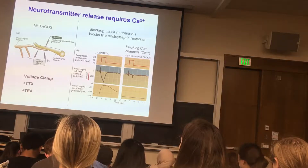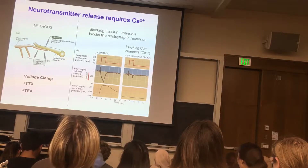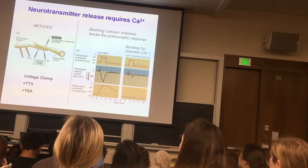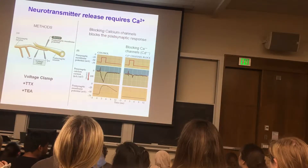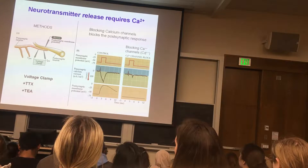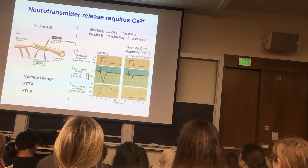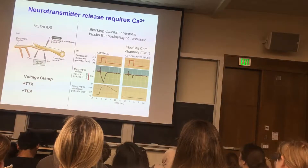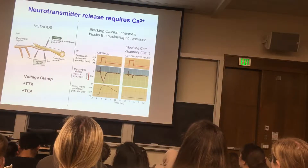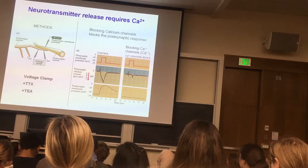This is the giant synapse again, recording the postsynaptic membrane potential. The postsynaptic response is a bioassay for whether a transmitter is being released at this chemical synapse. You can voltage clamp the presynaptic nerve terminal, using TTX and TEA to block all voltage-sensitive sodium and potassium channels. When you depolarize the presynaptic nerve terminal under voltage clamp, there's an inward current recorded in the presynaptic nerve, and this inward current leads to a postsynaptic depolarization — stimulus, inward current, postsynaptic response.